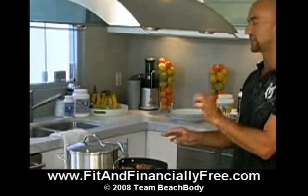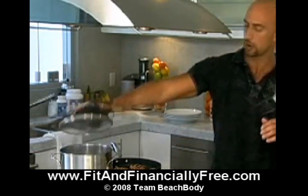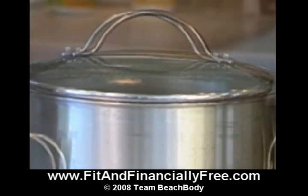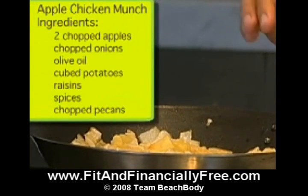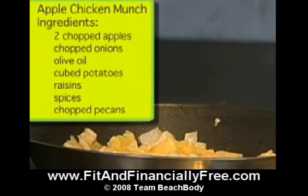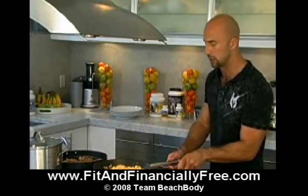This is what your cooktop should look like: one grill pan with six skinless boneless chicken breasts cooking in it nicely. Then a large pot of salty water with whole wheat pasta boiling away. And finally, in this pan, two chopped apples and one chopped onion sautéing in a little olive oil — roughly for about seven minutes or until brown. That's going to go in the apple chicken munch.